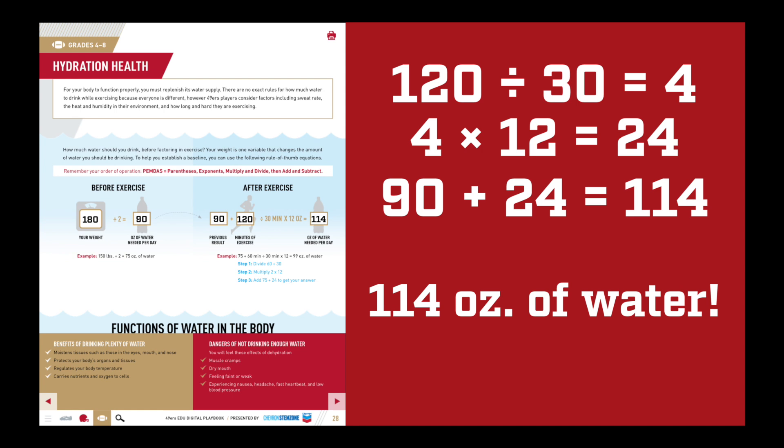That's your result — you should be drinking that much water after exercise. This activity features a couple of math formulas that take the understanding we have of water and our need to maintain hydration, and come up with a rule that you can follow to get just the right amount of water for your body. Once you've got your own results, see if you can figure out the answers for your family and friends too. This will help you get used to entering different numbers as variables and seeing how a formula will give you a specific answer.